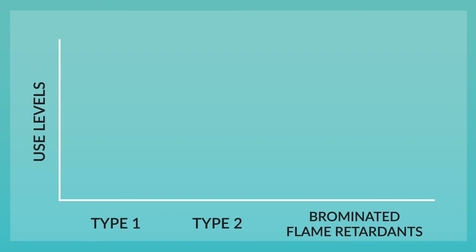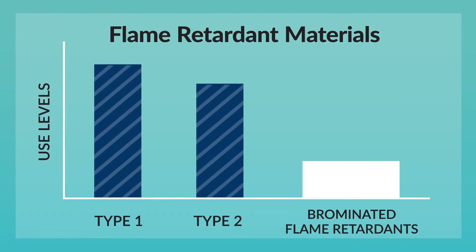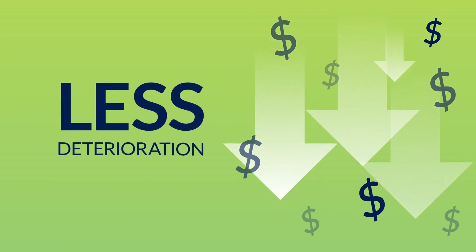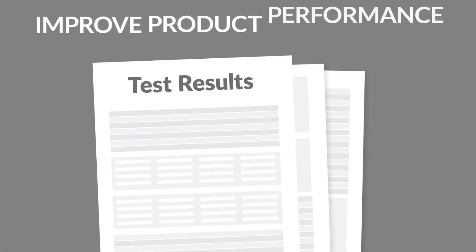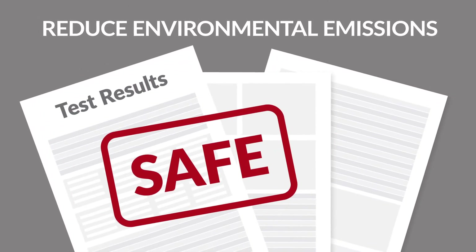Use levels for brominated flame retardants are significantly less than for other types of flame retardant materials. This means they cost less and result in less deterioration of physical properties. You can improve product performance and reduce environmental emissions with brominated flame retardants.